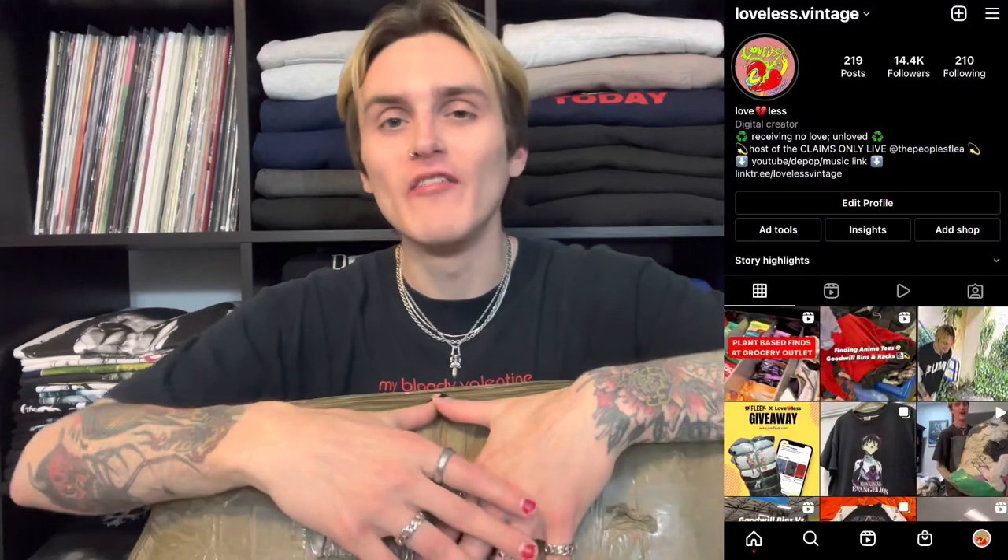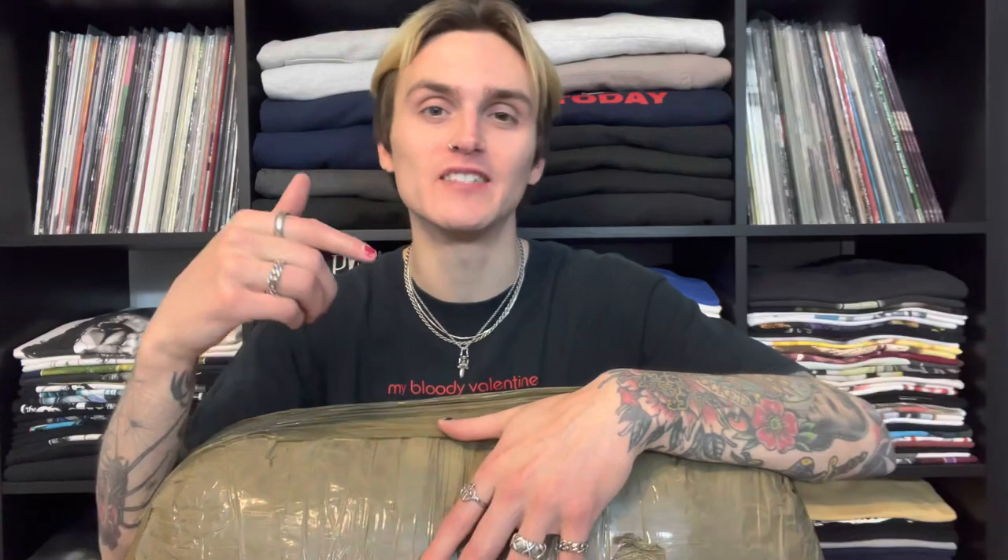Hello everybody, welcome back to the channel - or if you guys are new here, my name is Jackson and I'm a full-time vintage clothing seller. My brand is called Loveless Vintage. I've been a full-time vintage seller for over three years now, a Depop seller for two years. I sell on Instagram and Depop, and I have a YouTube channel which you're watching right now.